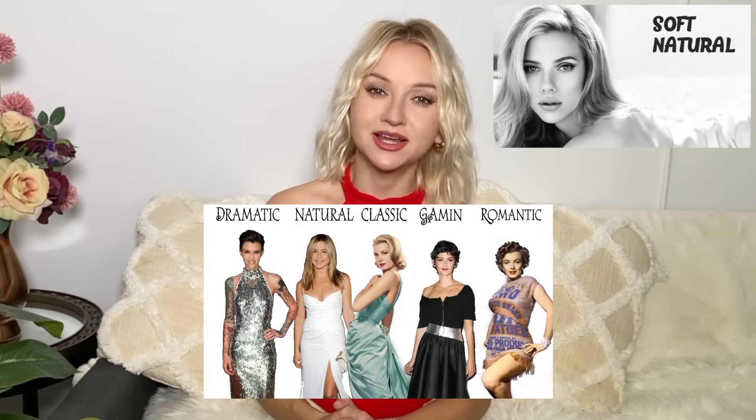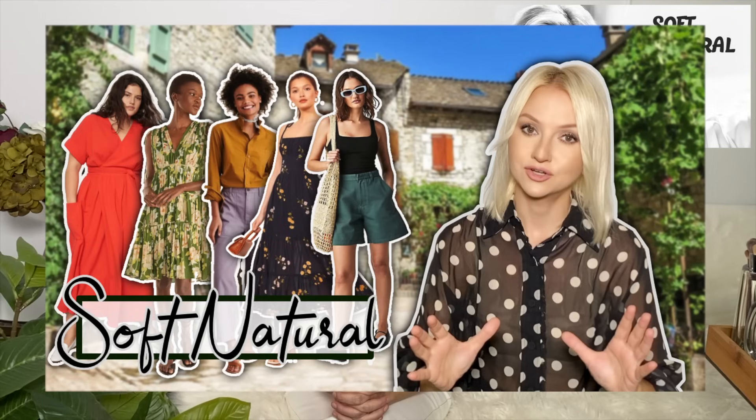Hi everyone! Today we're going to talk about soft natural autumn style laws. If you're new to my channel, I have a huge Kibbe body types playlist — I'll leave the link down below. If you haven't seen my previous video on summer style laws, you probably want to watch it because I'm talking about the basic layer there.